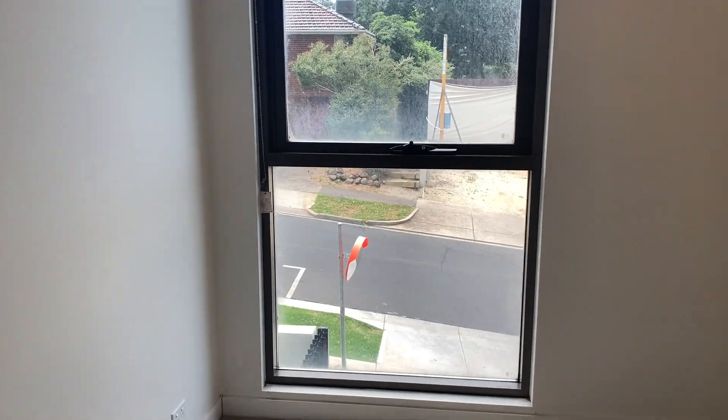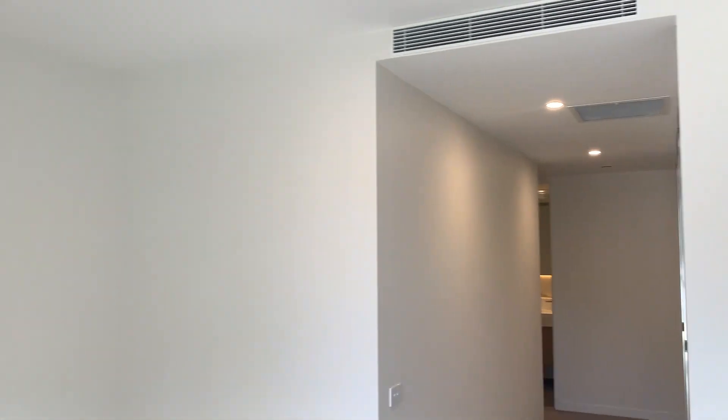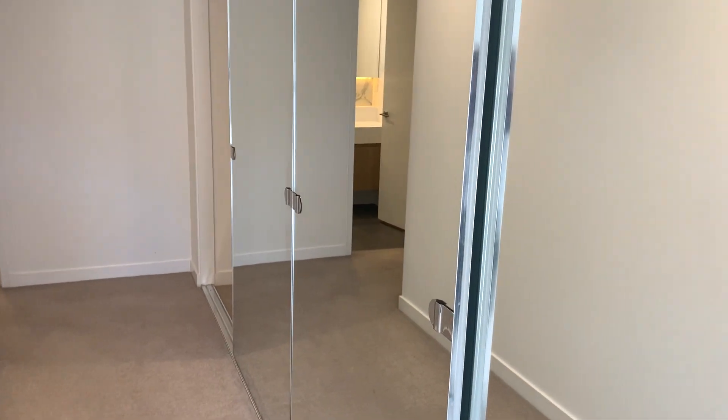And into the bedroom, again with an eastern oriented window. Nice light and bright — the lights are on here today, but there's no real necessity given that the apartment faces out to the east.